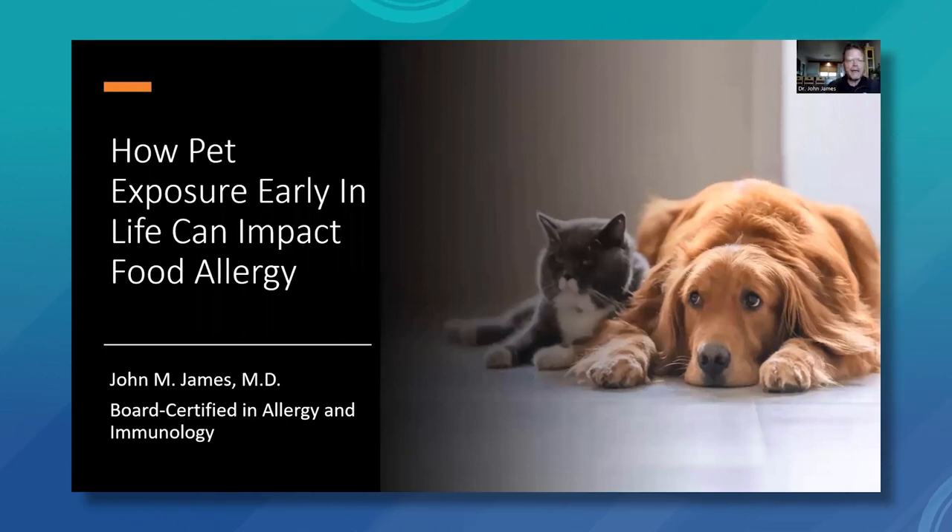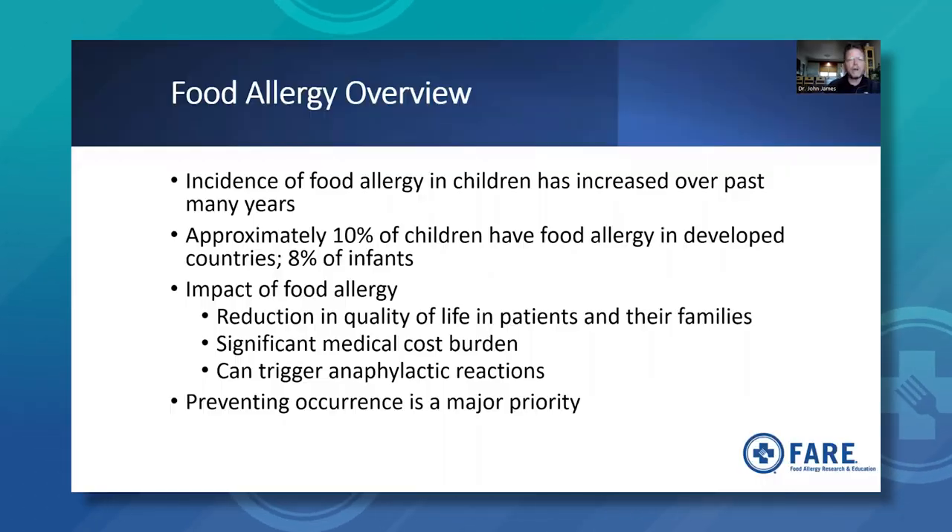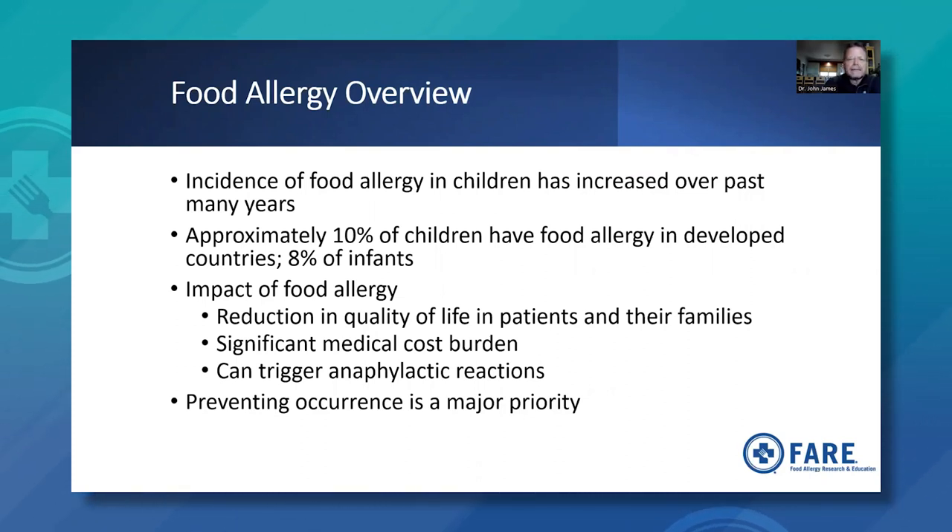Now moving into pet exposure early in life and how that can impact food allergy. This topic received a lot of press coverage earlier this year. Food allergy prevalence has increased over past decades, especially peanut allergy. Approximately 10% of children in developed countries have food allergy, and 8% of infants. The impact includes reduction in quality of life for patients and caregivers, significant medical cost burden from ER visits, hospitalizations, and medications, and the risk for anaphylactic reactions — requiring preparedness for when and how to treat, including when traveling, going to restaurants, and at school.